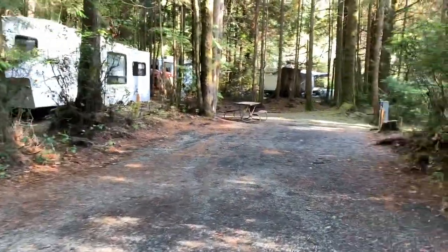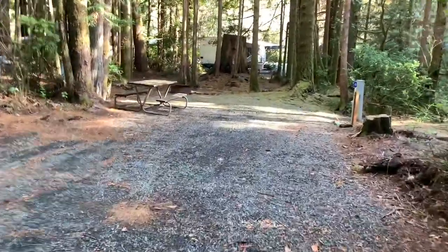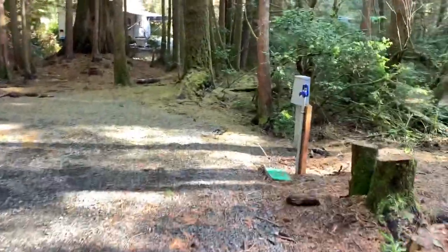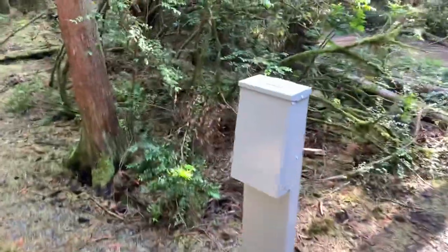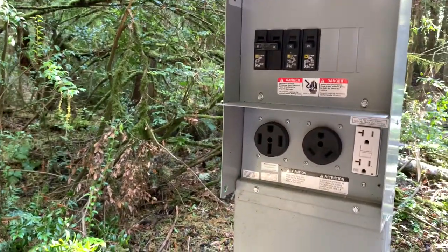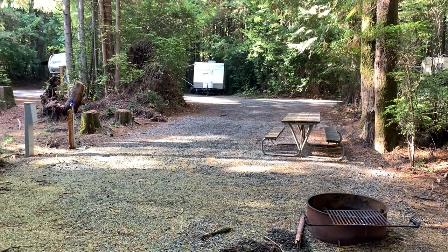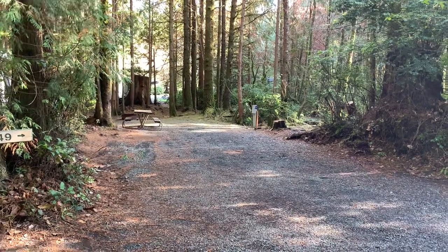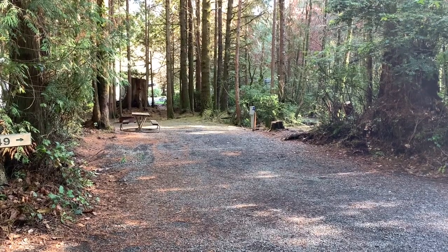Here's one of the sites that I really like: site 149. Look how deep this site is — my fifth wheel would go all the way back in here and still have enough room to park the truck with room left over. You've got a brand new water hookup, brand new box, and brand new 50 and 30-amp hookups. From the rear of the site: new gravel, new box, new water spigot. Nice and wide. I wish I knew this was here before I had my rig set up.